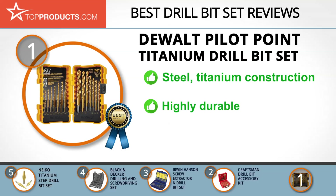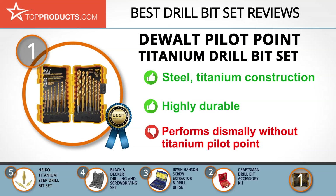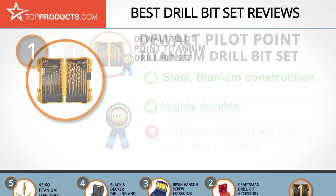These drill bits, which come in a tough plastic case, have a tapered web design that allows them to operate for longer periods without breaking. On the downside, the performance of the drill bits is drastically reduced once the Pilot Point is worn out.